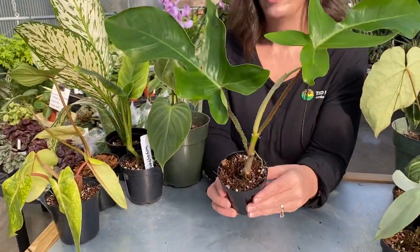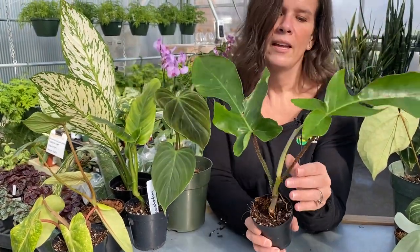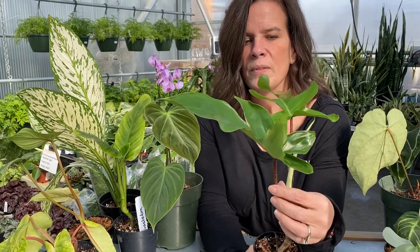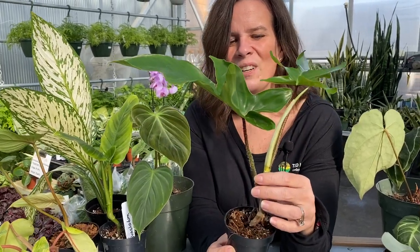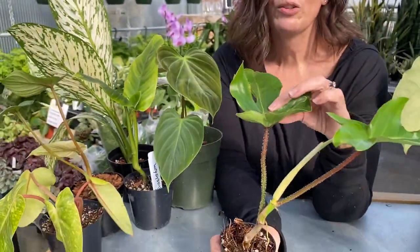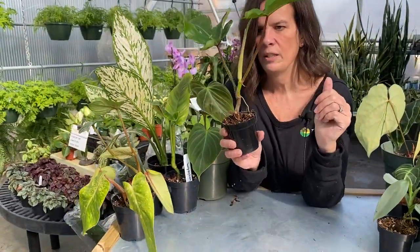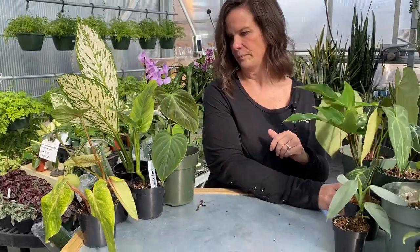This one is philodendron squamiferum — I can't say it either. I love it for the stems. Did you see those pretty stems? The leaves are gorgeous too — I love the shape and how glossy they are, but the stems are definitely why it does it for me. Also, if you're looking for an easier-care rare philodendron, this one is actually super easy.